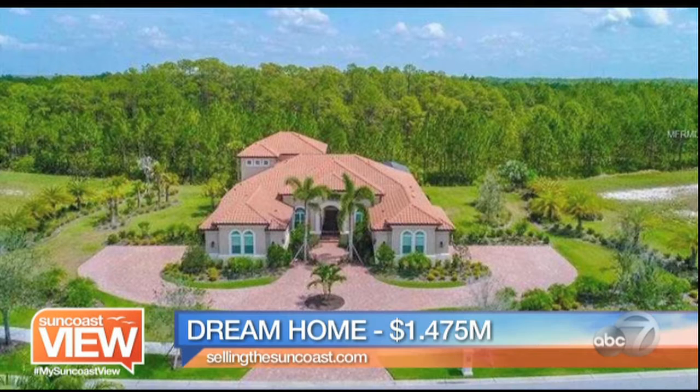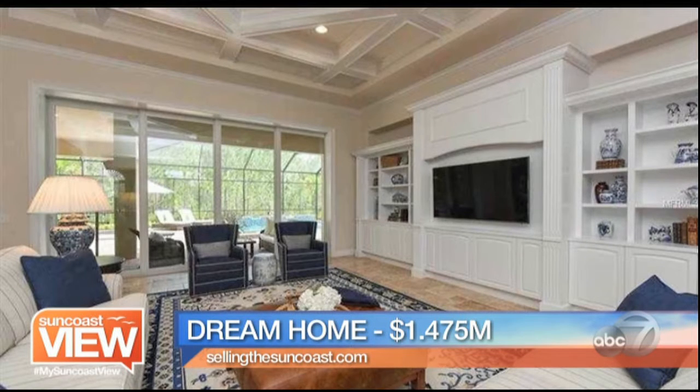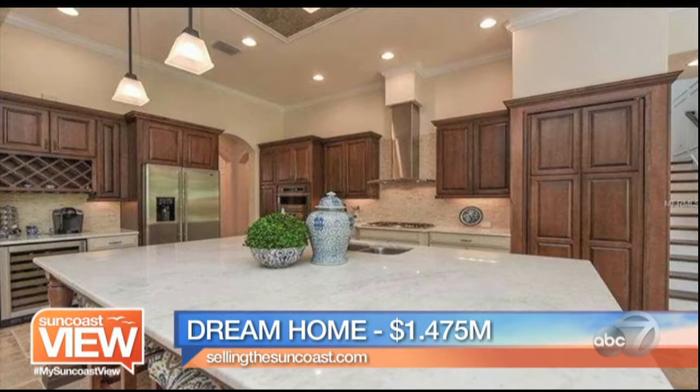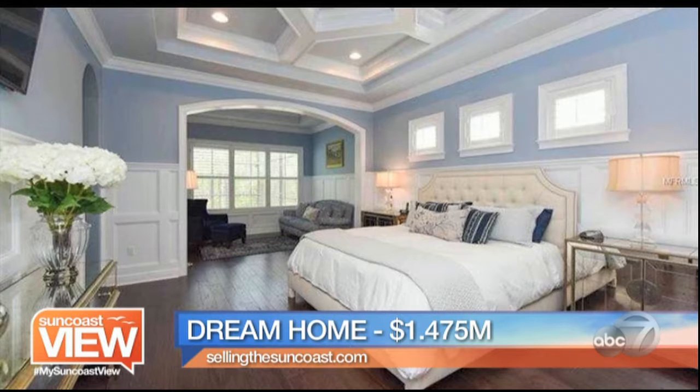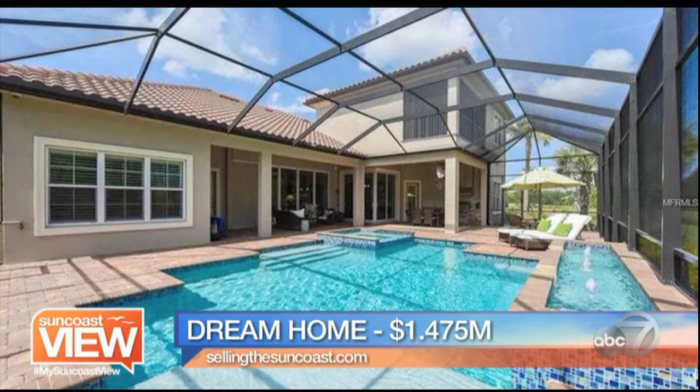Finally, I have a dream home to bring you. This is in the very much sought-after Concession, which is a private course. $1.475 million dollars — absolutely exquisite. Four bedrooms, four baths, over 4,400 square feet. You're going to see all the decorative features: ceiling treatments, extensive wall trim, wainscoting and molding, gorgeous marble countertops — perfect for entertaining. Every square inch of this place is beautifully finished. What I love about this is it sits on an acre, and you have absolute privacy. Great value at $1.475 million in The Concession — one of the best golf courses, with a great clubhouse and restaurant. And an acre of land — that's incredible.